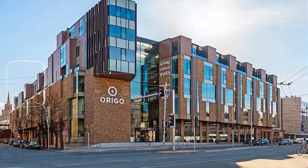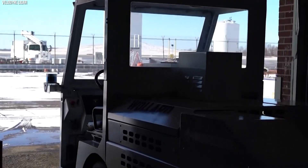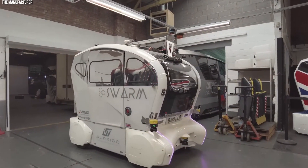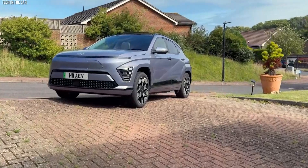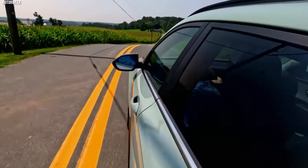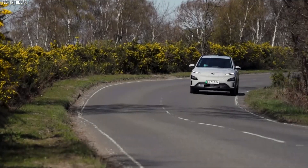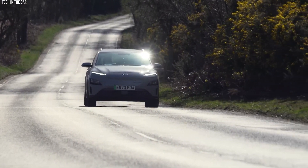Origo is transforming how people and goods move in urban environments and inside airports using autonomous vehicles. Their self-driving cars can detect and avoid obstacles while plotting optimal routes. Origo's vehicles can carry people, deliver packages, or even run mobile shops. They work in any weather and are electric, helping reduce pollution. Origo's technology can also be integrated into existing systems easily, improving city travel with smart, eco-friendly vehicles.